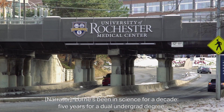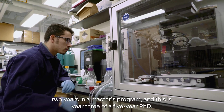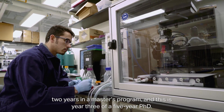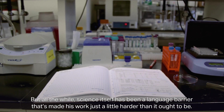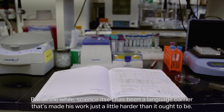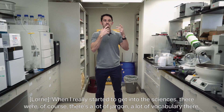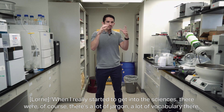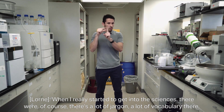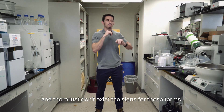Loren's been in science for a decade — five years for a dual undergrad degree, two years in a master's program, and this is year three of a five-year PhD. But all the while, science itself has been a language barrier that's made his work just a little harder than it ought to be. When I really started to get into the sciences, there was a lot of jargon, a lot of vocabulary, and there just don't exist the signs for these terms.